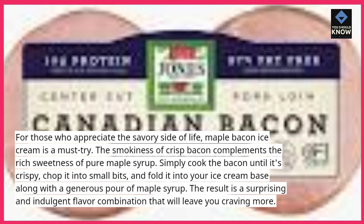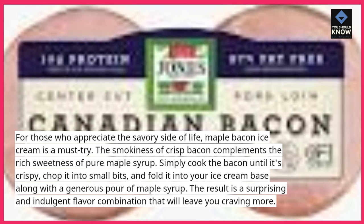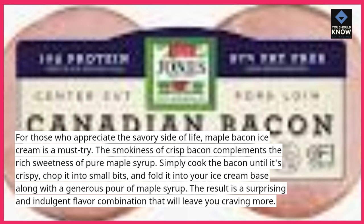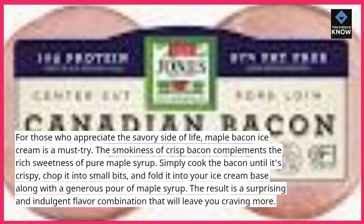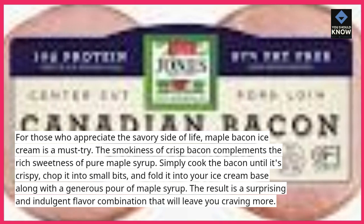Simply cook the bacon until it's crispy, chop it into small bits, and fold it into your ice cream base along with a generous pour of maple syrup. The result is a surprising and indulgent flavor combination that will leave you craving more.